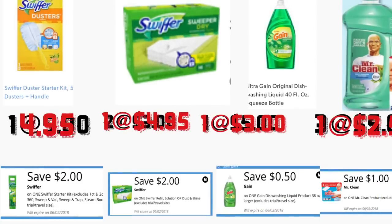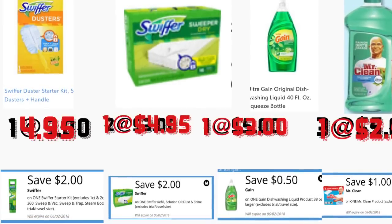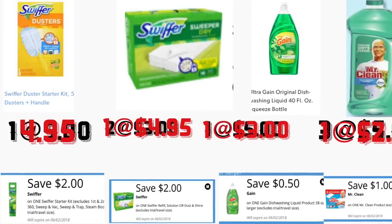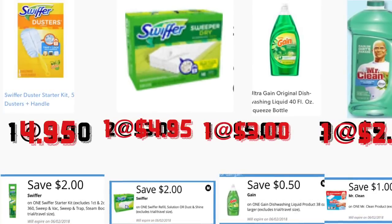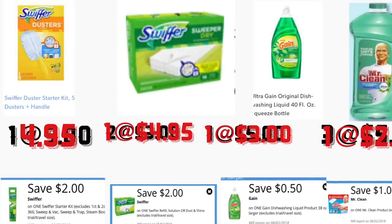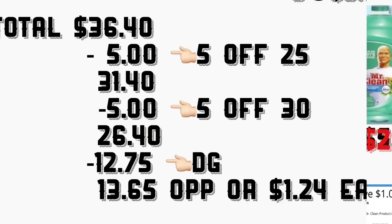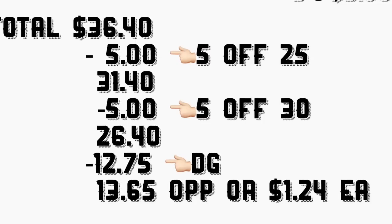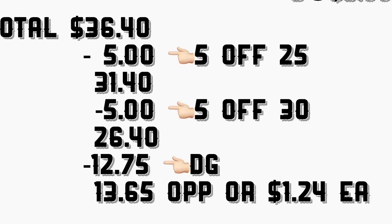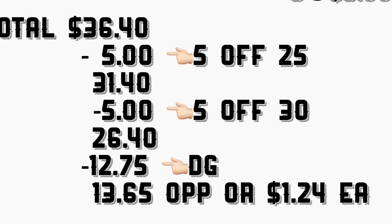You're getting the Swiffer Super Dusters 5-count priced at $4.95 — we have a $2 digital coupon. You're getting the Swiffer Refills wet or dry priced at $4.95 — we have a $2 digital coupon. You're getting the Gain dish soap 40 ounce priced at $3 — we have a $0.50 digital coupon. You're getting Mr. Clean priced at $2.50 — we have a $1 digital coupon. The total for this scenario is $36.40. After scanning your products, give them your receipt $5 on $25 coupon — your total should come down to $31.40.